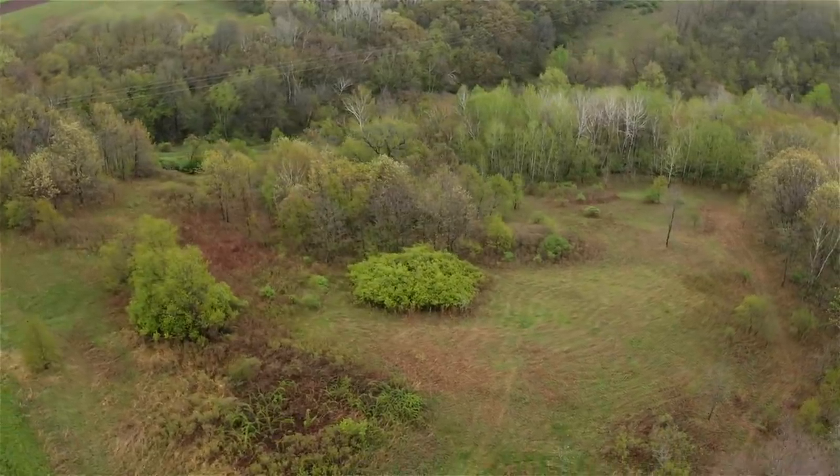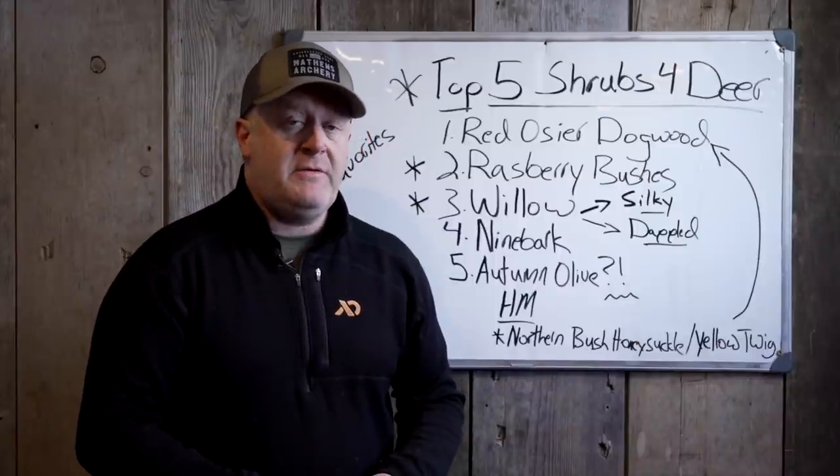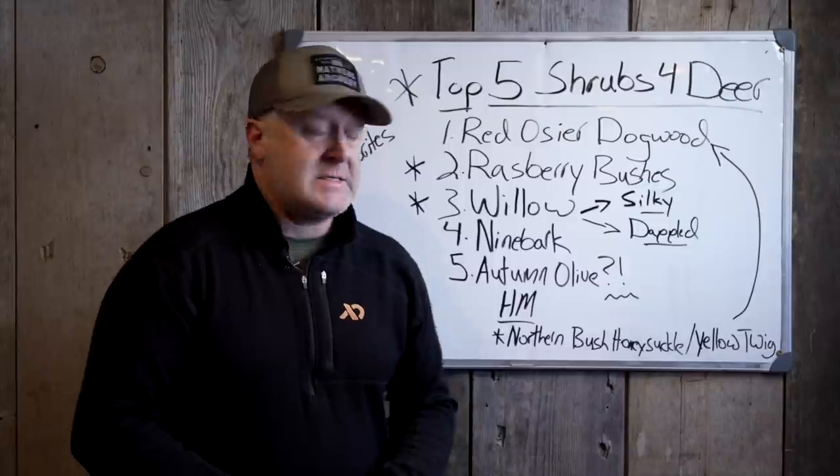Ninebark is a good one. It has flowers on it, it's good for wildlife and nesting birds. It's another one that's very easy to get — you can find them at most conservation districts — and you have a high success rate with them.